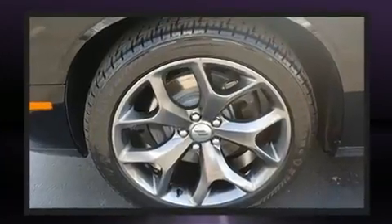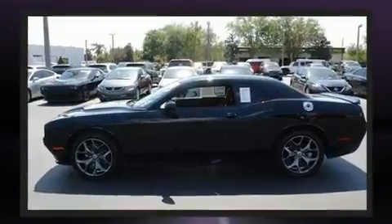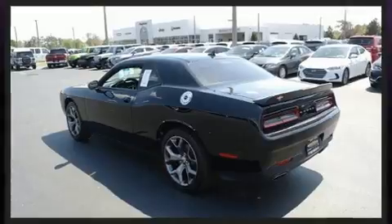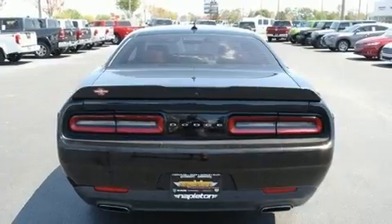Dodge made sure to keep road handling and sportiness at the top of its priority list. Smooth gear shifts are achieved thanks to the refined six-cylinder engine, and for added security, Dynamic Stability Control supplements the drivetrain.